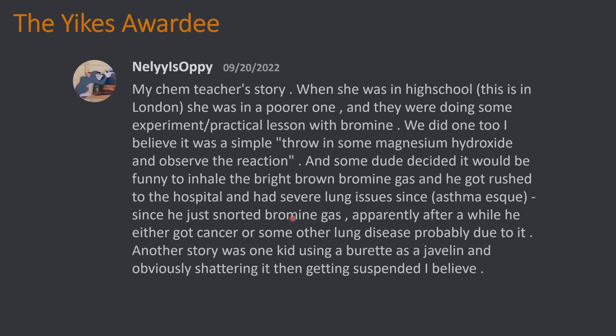Since he just snorted bromine gas, apparently after a while he either got cancer or some lung disease probably due to it. Another story was one kid using a burette as a javelin and obviously shattering it and then getting suspended. You definitely shouldn't be fooling around with bromine vapor — that's not something you want to breathe in. And when you give in to that temptation, this is what happens.